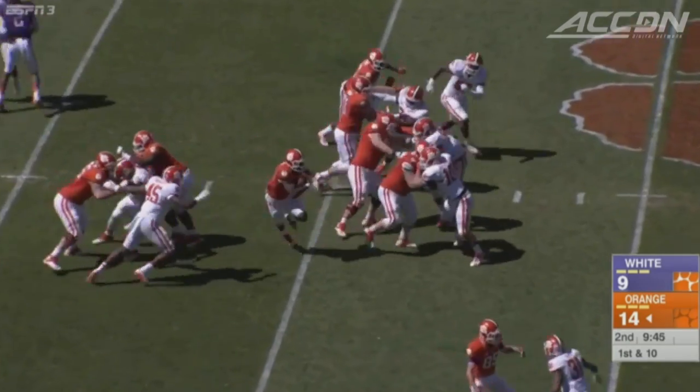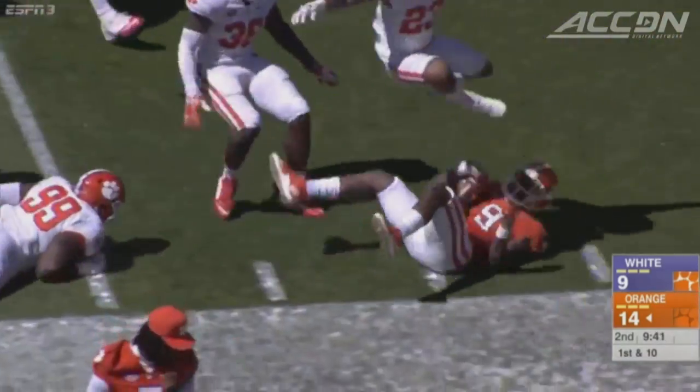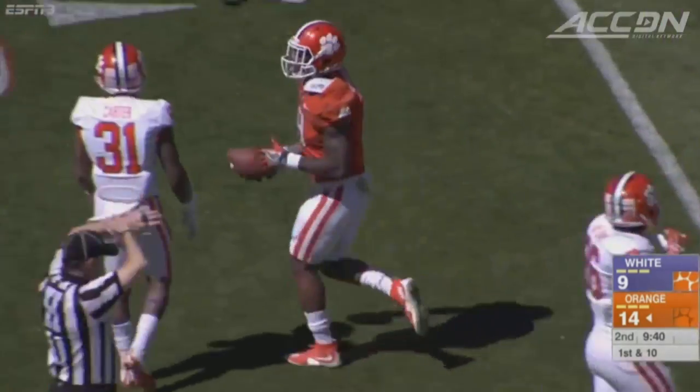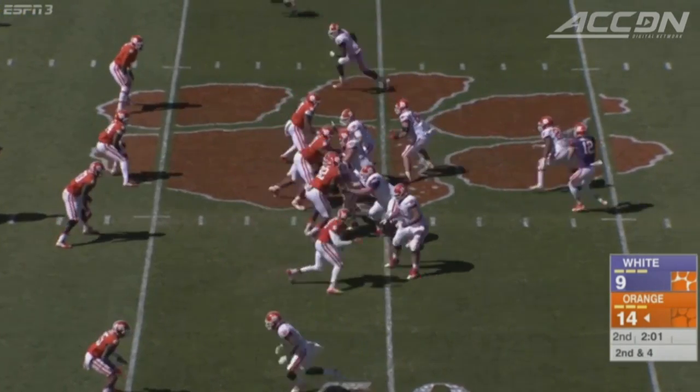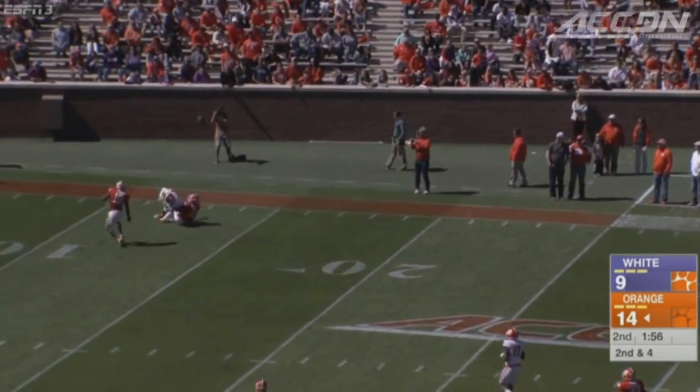Another one of Clemson's top weapons, Wayne Goleman slashes his way to a 23-yard pickup — his best run of the day. In the second quarter, Nick Schuessler goes deep to Artavis Scott.